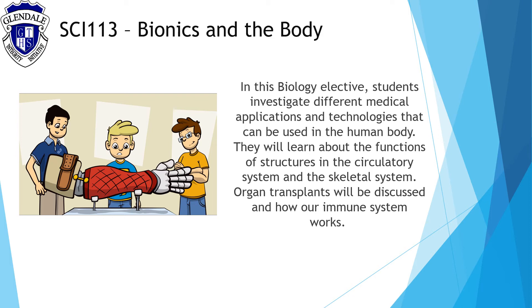Bionics and the Body is a biology elective and students investigate different medical applications and technologies that can be used in the human body. They will learn about the functions of structures in the circulatory system and the skeletal system. Organ transplants will be discussed and how our immune system works.